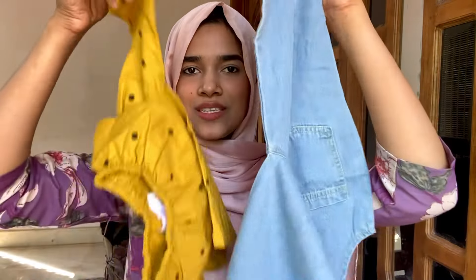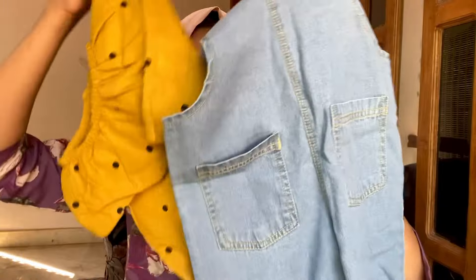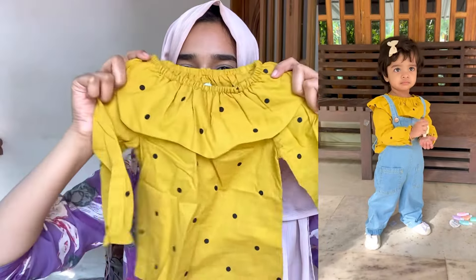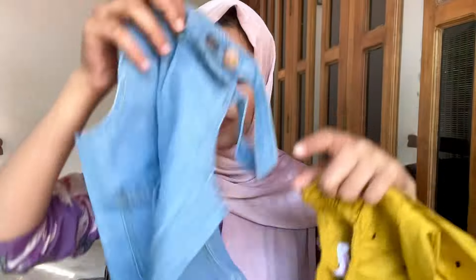Finally, I am going to try it. This is a jumpsuit model — a denim jumpsuit. It is very comfortable.